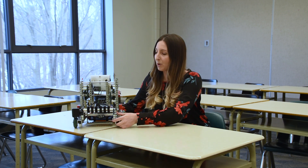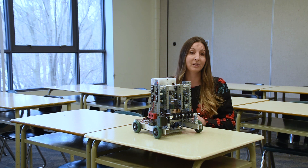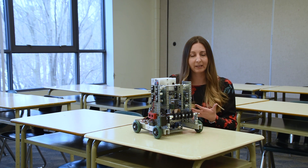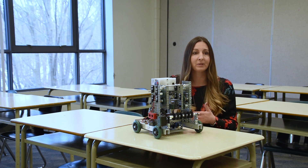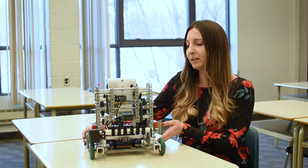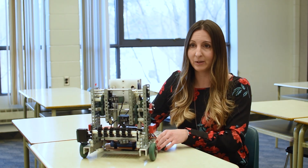This robot was built to compete in our final exam, which is a robotics competition. Students are given a game or a task to complete, and they have to build a strategy and design a robot around competing in this competition and doing well. This robot is actually a culmination of all the things that we learn in the course.